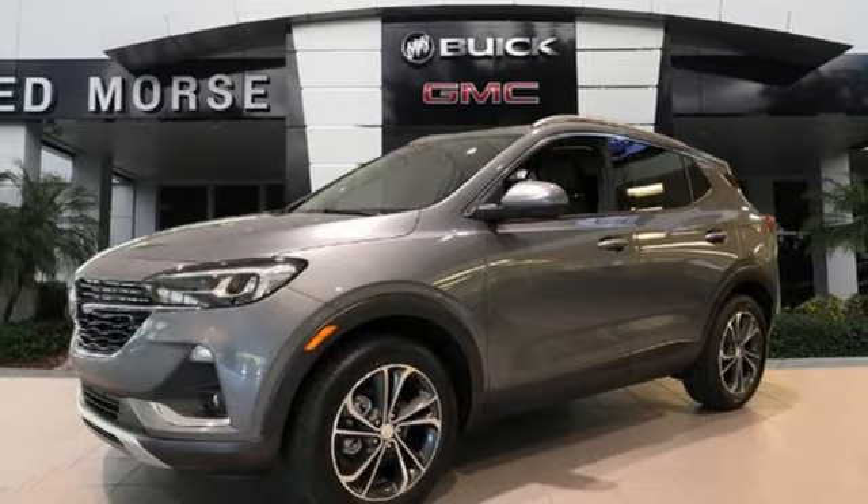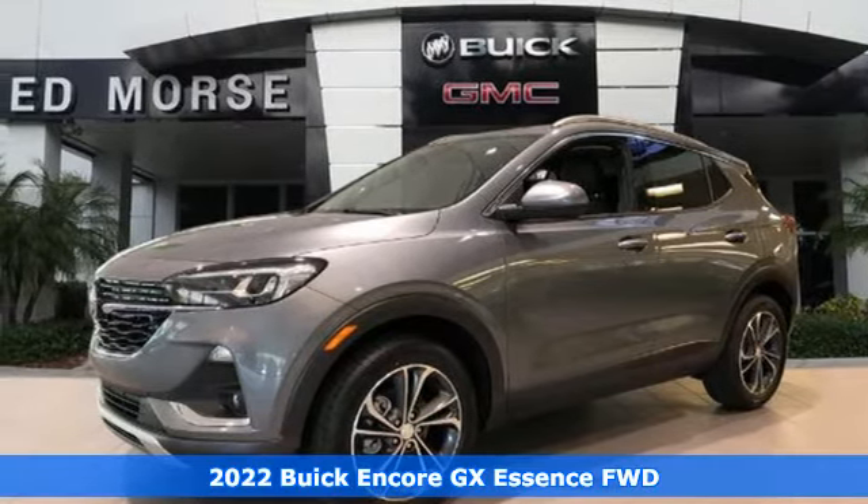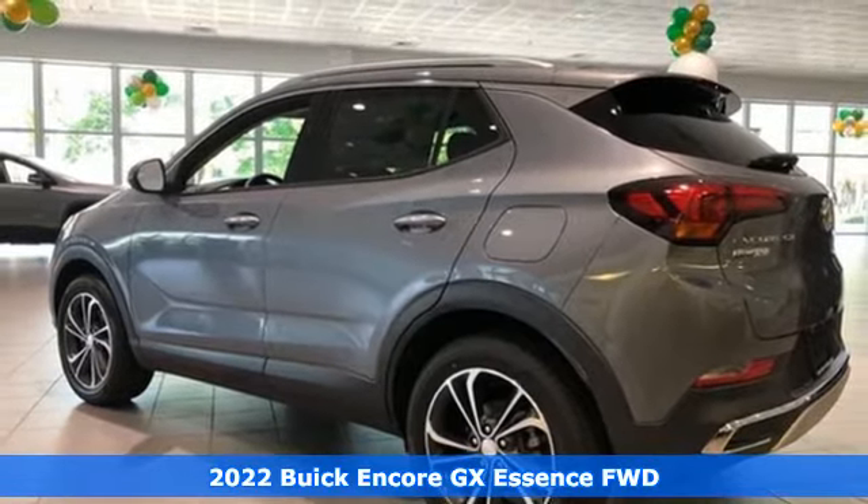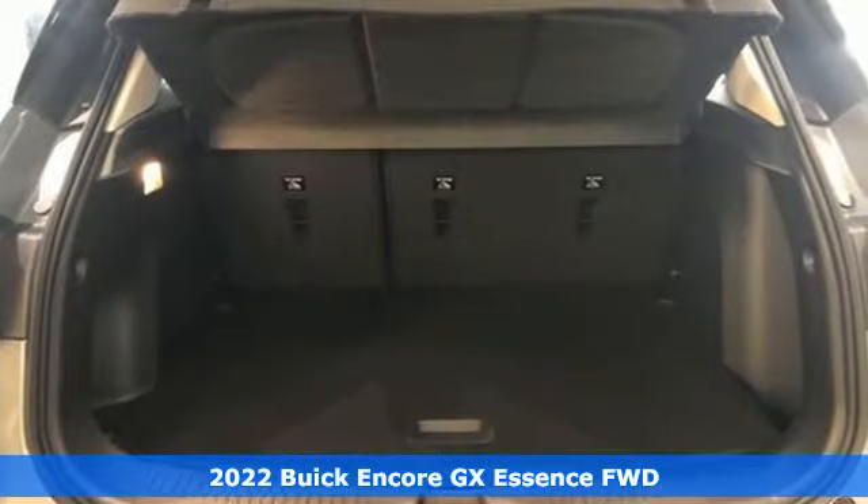It's a new 2022 Buick Encore GX. Buick, expect more than you'd imagine. And with features like these, every drive's a pleasure.